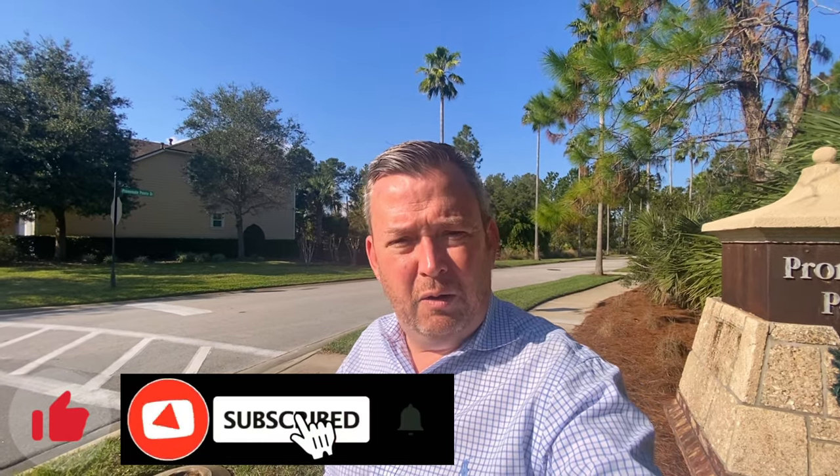So what do you think of Promenade Point? Any questions? If so, throw them in the chat below. Or again, you can reach out directly to me by text or phone call. Thanks a lot and I look forward to meeting you in person.